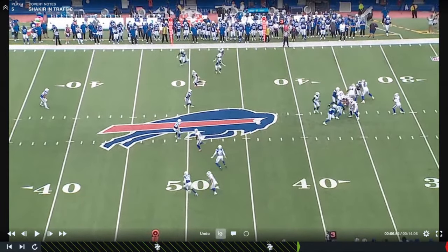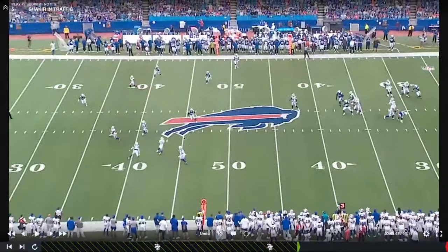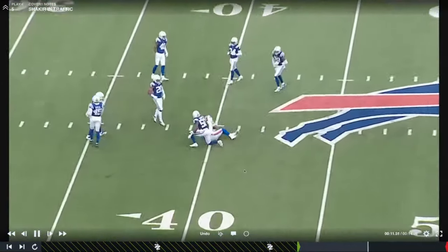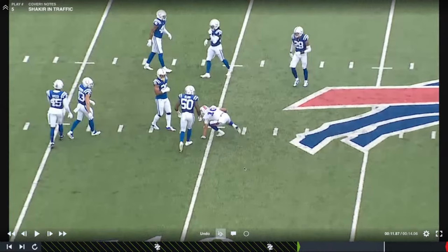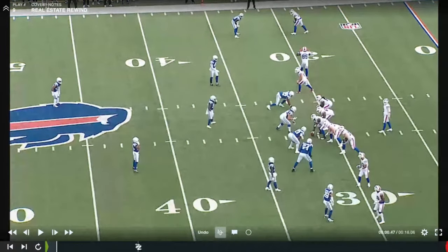Someone on Twitter said if Kyle Allen sat on this route a little longer he'd have been intercepted — this is more like the Cowboys or Seattle cover-three where as soon as that seam route works upfield, the corner turns and runs. Allen is reading that guy's hips, and as those hips turn, that space opens up for the dagger concept. Really nice throw, really nice catch in traffic. Shakir overall had a good game — the drop was tough, but he also had a nice contested catch later on a stop route or comeback where Allen puts the ball a little late and Shakir shows strong hands reaching out and snatching it.